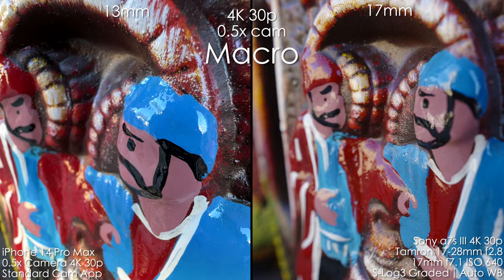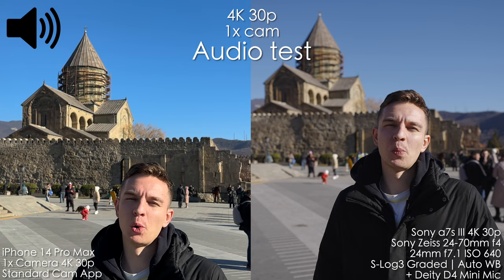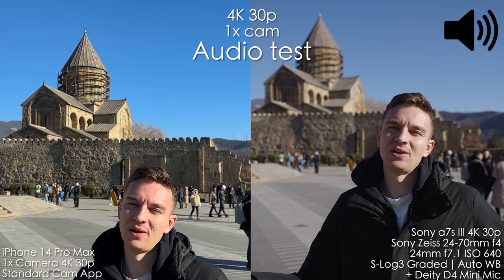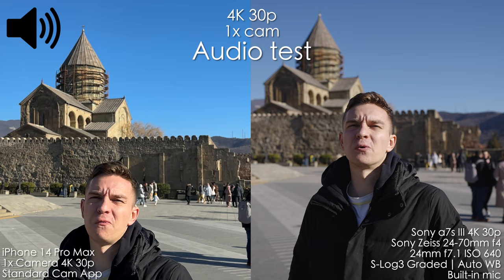Now let's compare sound quality. This is the sound of the iPhone 14 Pro Max, and this is the sound of the Sony A7S III with the DACD 4 Mini microphone — a $50 mic, pretty cheap. At about one and a half meters from the microphone, here is the Sony A7S III built-in microphone against iPhone 14 Pro Max.